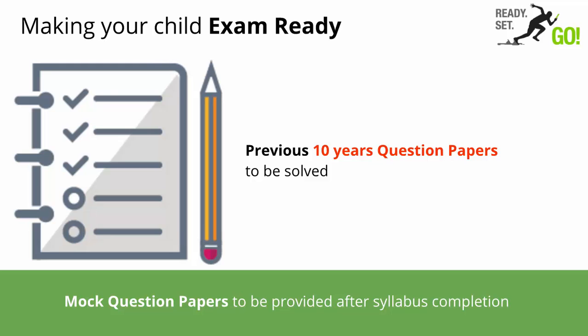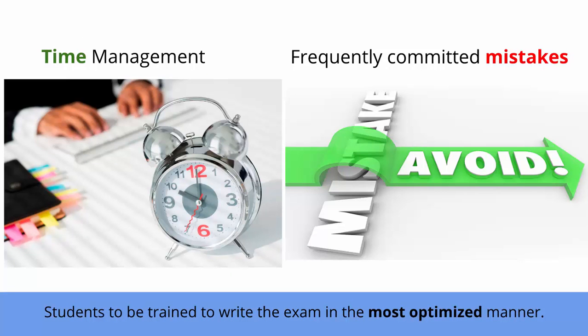As a part of this course, we will also share mock question papers. Additionally, previous 10-year question papers and the most common questions will be solved in the course. Moreover, sessions on time management and avoiding silly mistakes will be taken in order to train your child to write the exam in the most optimized manner.